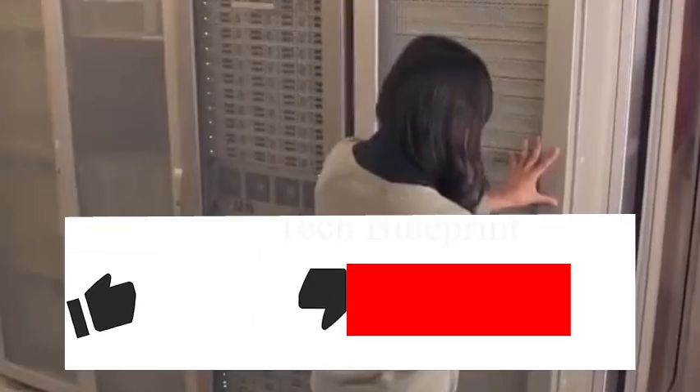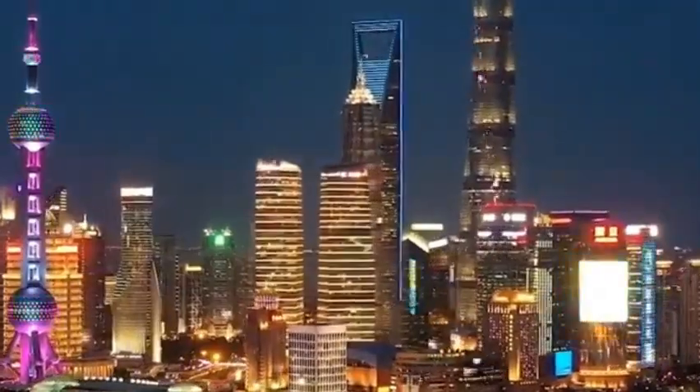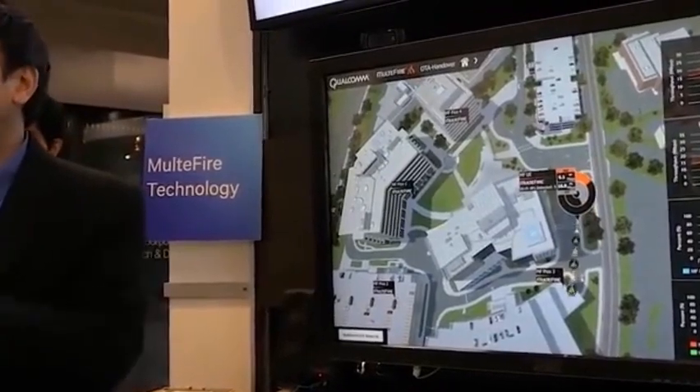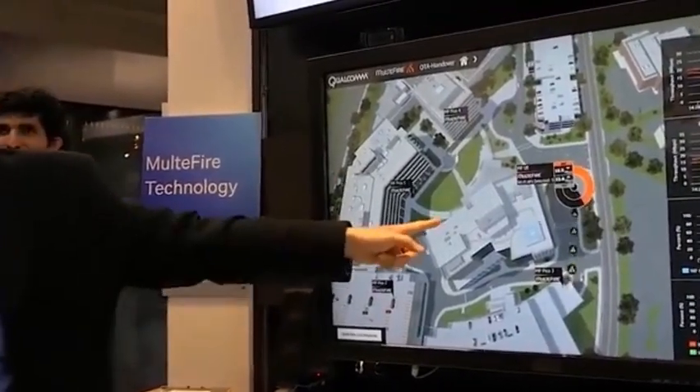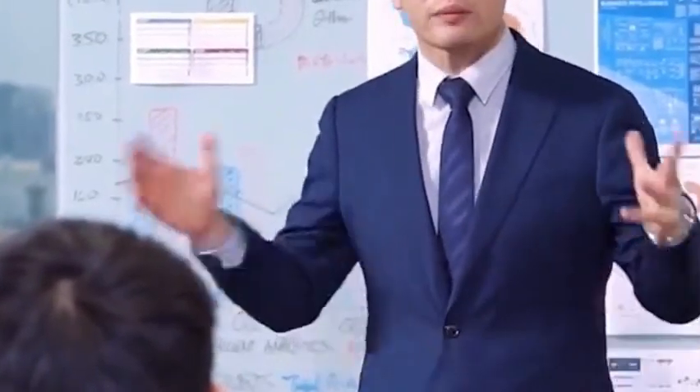Now the global AI chip market is like the smartphone battlefield of its era. Huawei came out with the Ascend series and tore a hole in NVIDIA's territory. Washington is reportedly already holding emergency meetings. However, if this momentum continues, when the global AI chip market exceeds $100 billion in 2027, the Chinese solution will probably become a new benchmark in the industry.